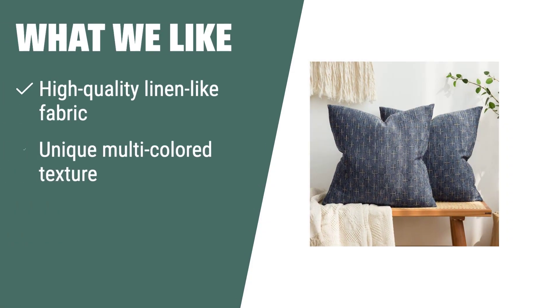What we like: if you are looking for a budget-friendly and simple way to refresh your home decor, the Miley pack of two decorative burlap linen throw pillow covers are the perfect choice. Made of high-quality linen-like fabric with a unique multicolored interwoven texture and an invisible zipper closure, these 18x18-inch covers are a standout addition to any space.